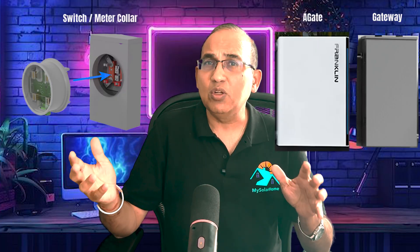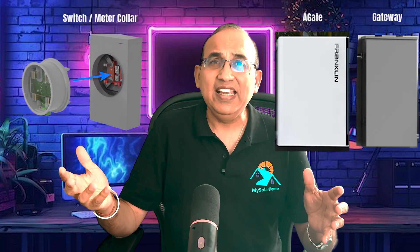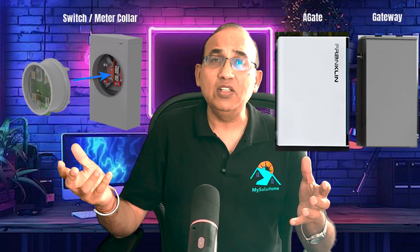The hero really is the gateway. The gateway is sometimes called a switch, a gate, backup switch, or Gateway 3. It monitors the grid and detects outages, and within milliseconds it isolates your home and lets your solar panels and battery continue to safely power your home and its circuits.